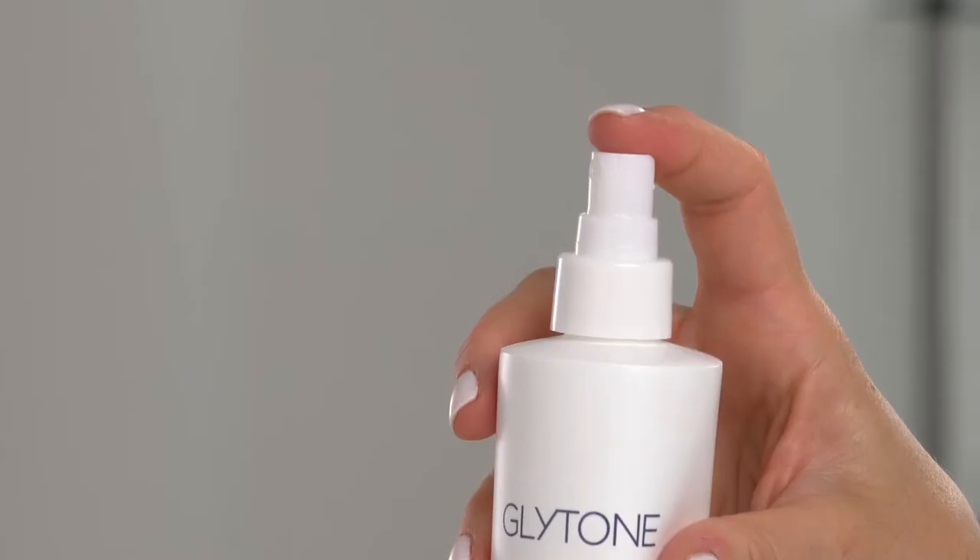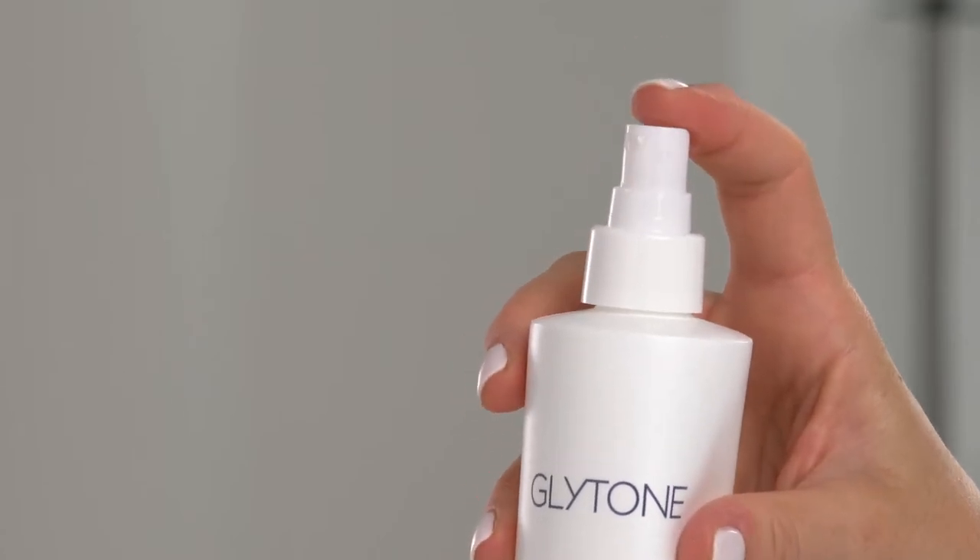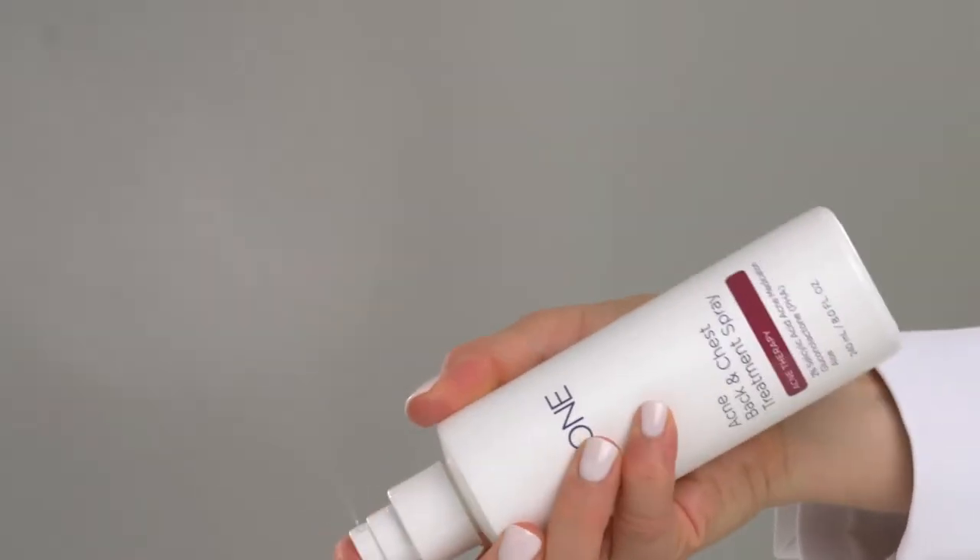What I love about this product is the quick-drying formula, which reduces acne. The convenient, easy-to-use pump allows you to target and treat those hard-to-reach places by even working upside down.